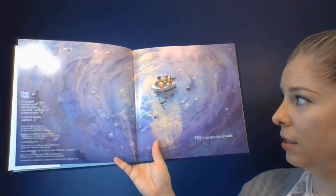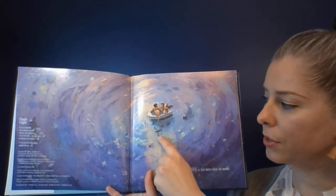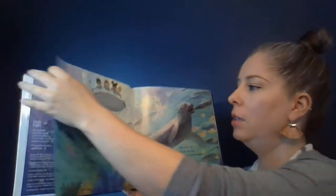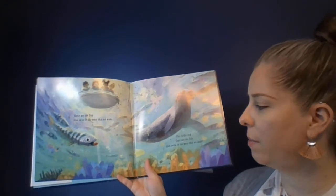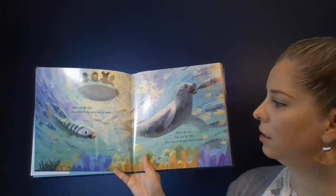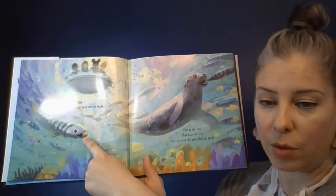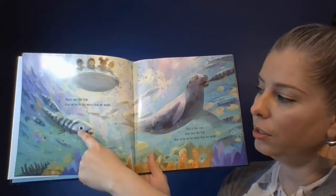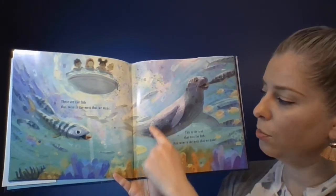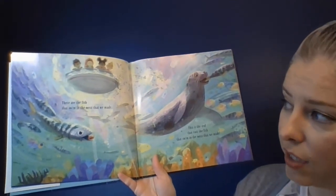This is the mess that we made. You can see there's a seal pup here that has a net wrapped around him. There's a sea turtle that has a plastic bag on its flipper. These are the fish that swim in the mess that we made. This is the seal that eats the fish that swim in the mess that we made. You can see this fish is eating a bottle cap. What happens is, if it eats the bottle cap and the seal eats that, the plastics bioaccumulate into larger predators. So anything that eats that is going to get any plastics that these smaller fish have eaten.